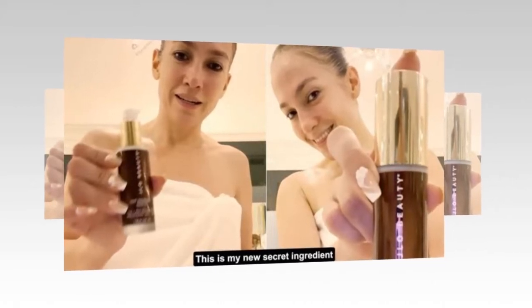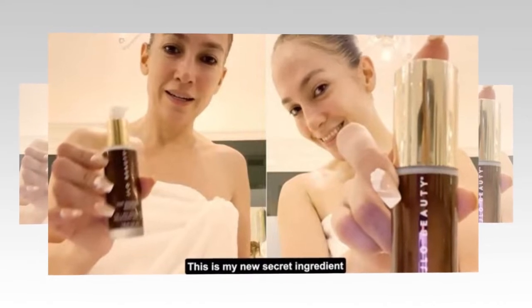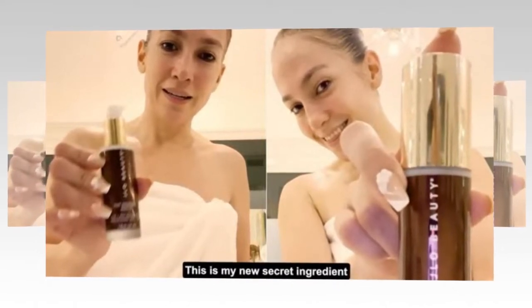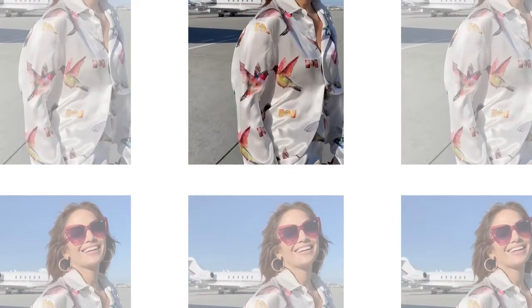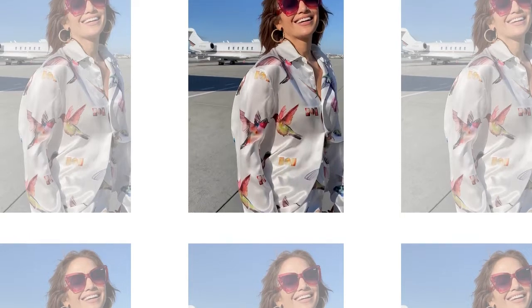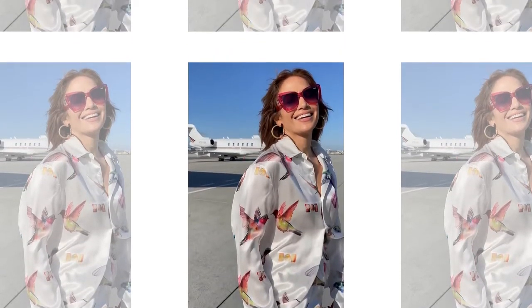Jennifer Lopez stunned in a recent post she shared on her Instagram that flaunted her flawless makeover for a photoshoot. The singer included her amazing hair and makeup stylists in a video reel that she also shared to her social media. The star launched her own beauty and makeup brand called JLO Beauty at the beginning of last year, and her products can be found in top stores such as Sephora.